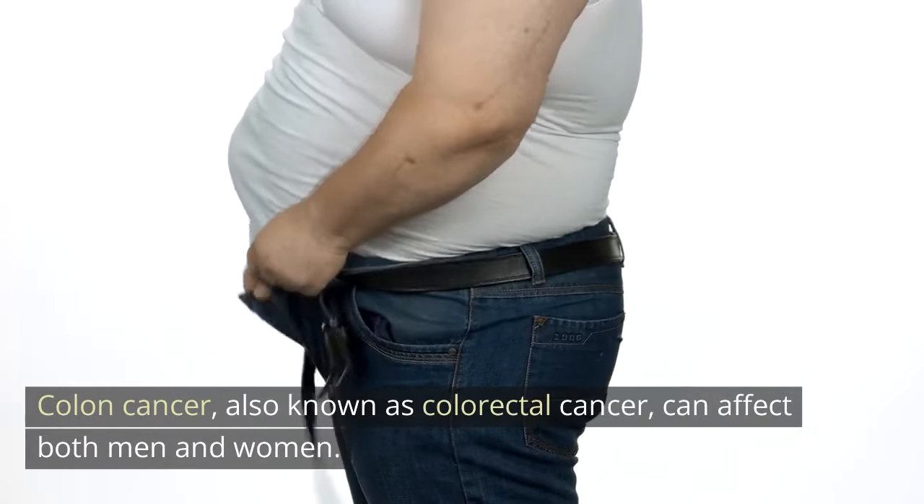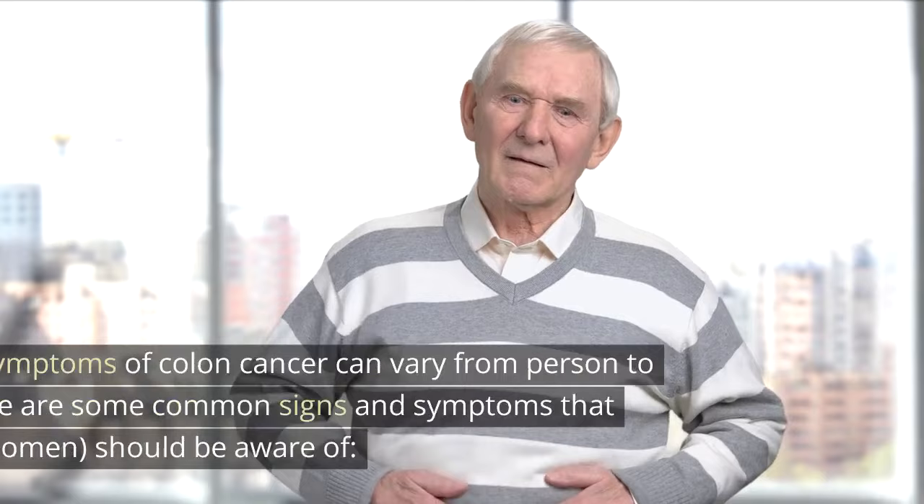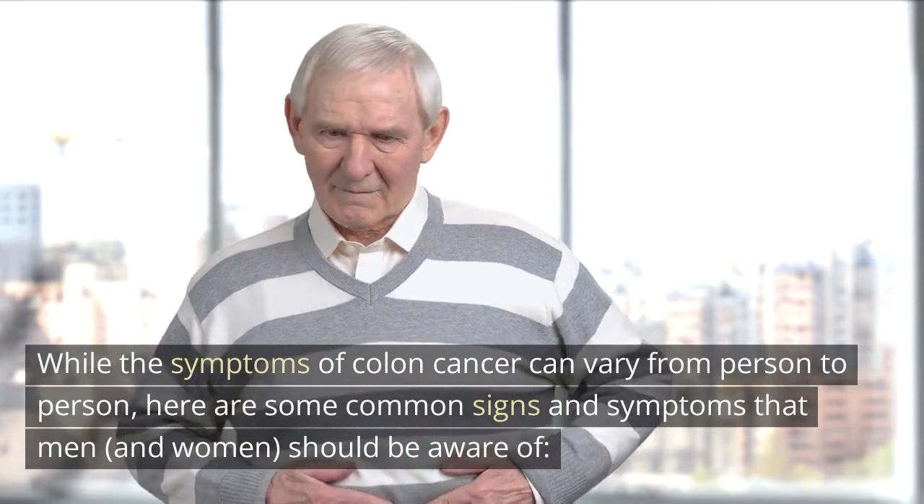Colon cancer, also known as colorectal cancer, can affect both men and women. While the symptoms of colon cancer can vary from person to person, here are some common signs and symptoms that men and women should be aware of.